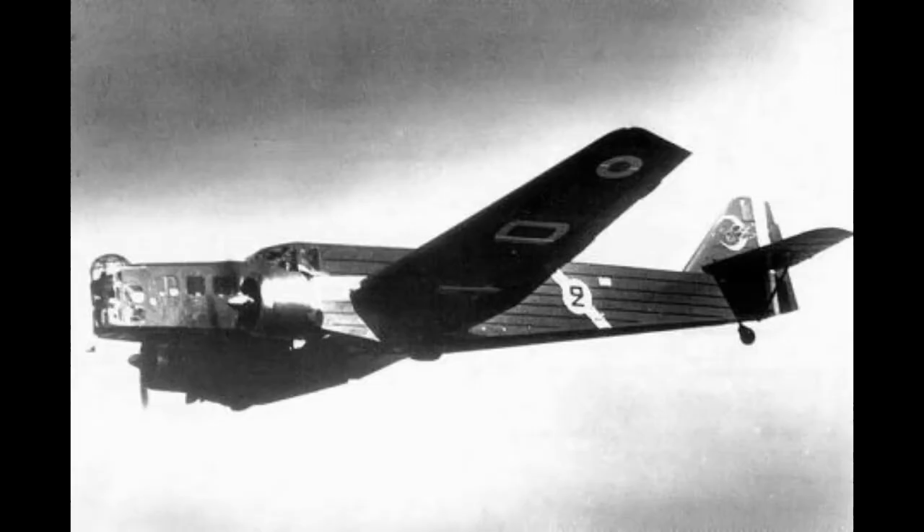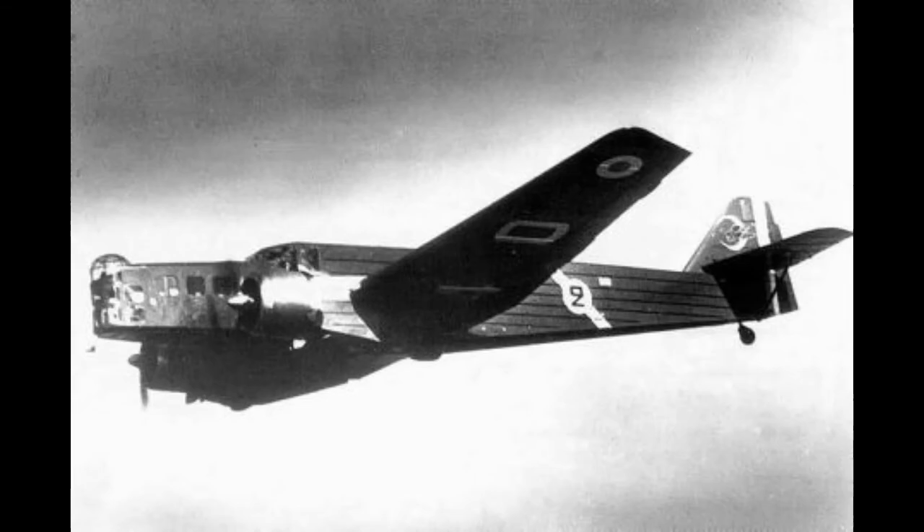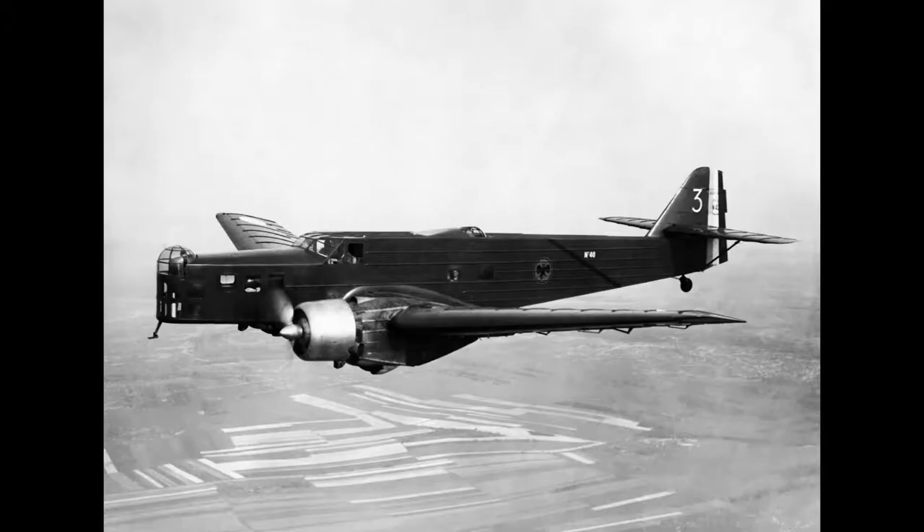The story of this aircraft starts with that of another non-civilian aircraft, the Bloch MB-210, a twin-engine bomber designed for the Armée de l'Air in the early 1930s. A moderate success, it eventually went on to equip 12 bomber units in the French Air Force by the start of World War II. It was also used by the Vichy and German forces later in the conflict.